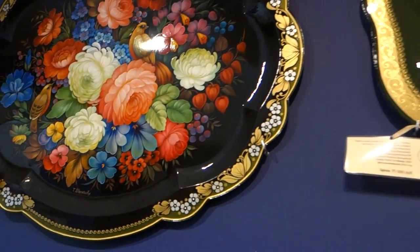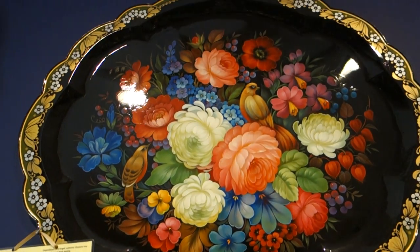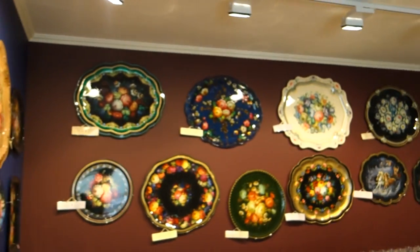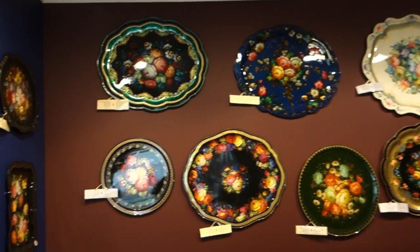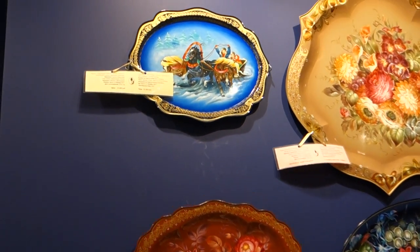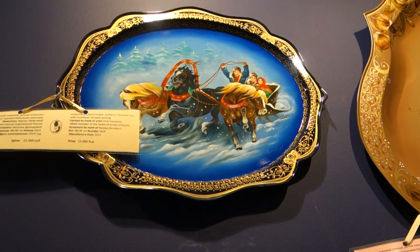The big one here is expensive. It costs like 75,000 rubles. Oh my god. Yeah, but it's much work of course. Oh, it's beautiful. Look at this blue one here. Think to sit and paint it.